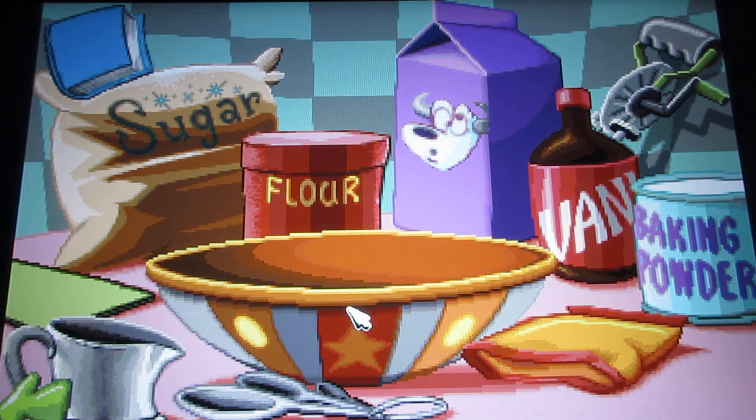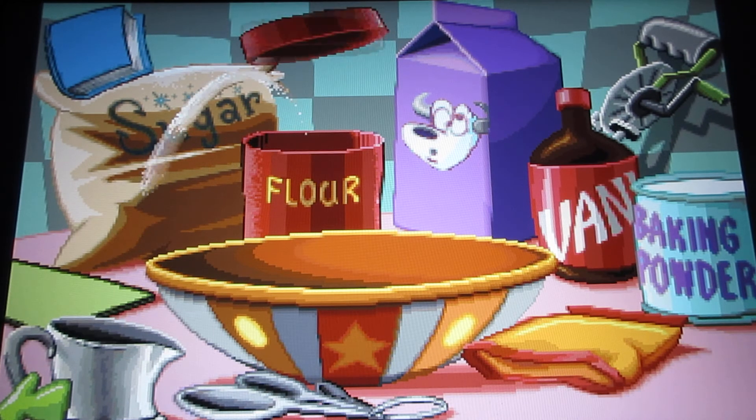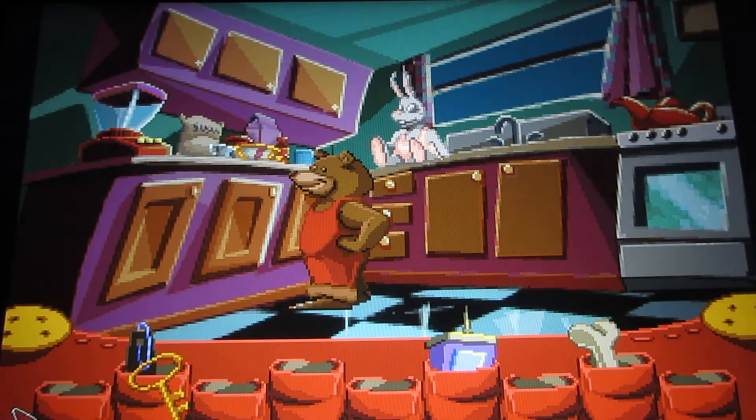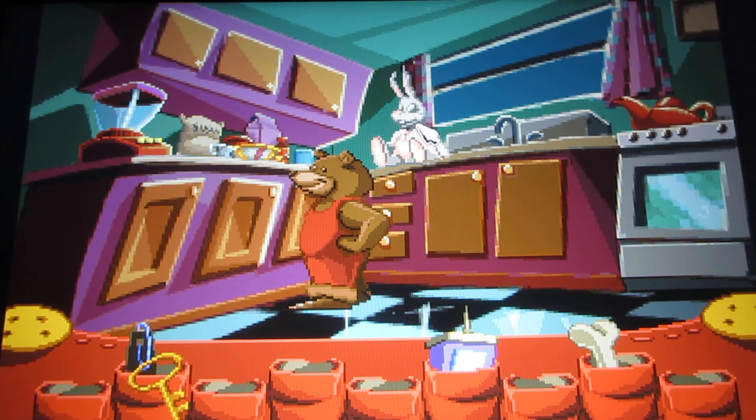I need to add flour if I'm going to make a cake — don't forget I need one and a half cups of flour. These are the measuring spoons. Fatty Bear, we need to make the cake in a hurry.